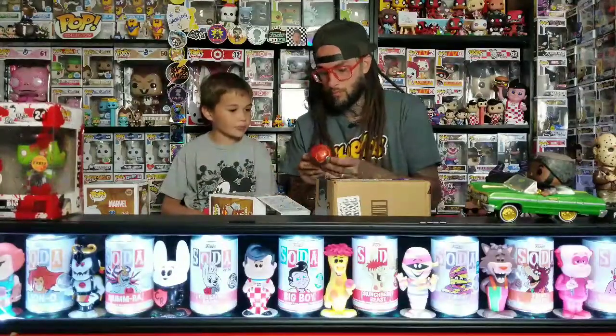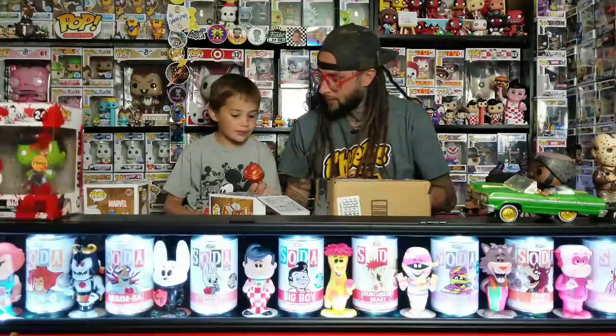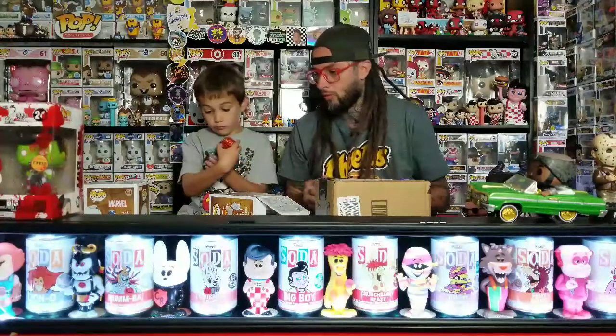This one is Iron Hammer - that's Iron Man and Thor combined, I believe. They must be like two people put together. Check out the hammer with the stuff on it. And they all glow - all three of them glow in the dark.